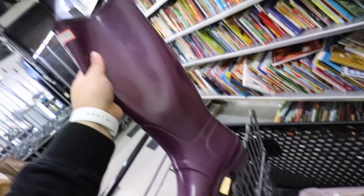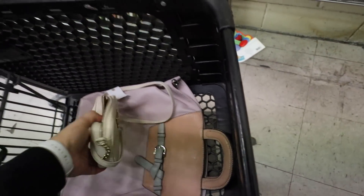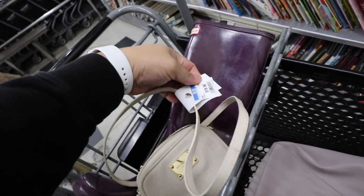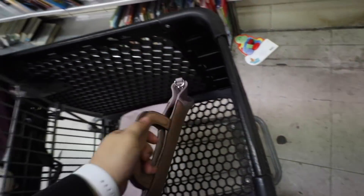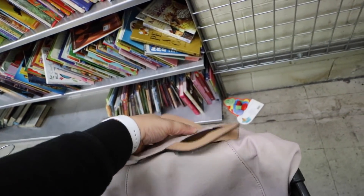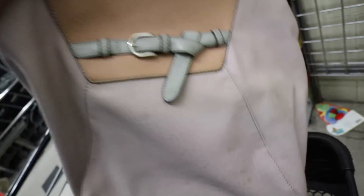There are these $10 Hunter boots, which are pretty nice — I might get those. Then this little Michael Kors. It'll work, but it's $20. And then there's this one — the brand is Chocolate — and it's only $7.